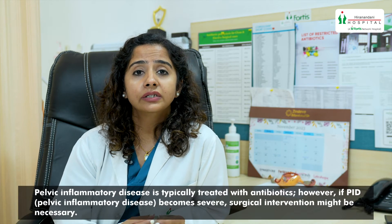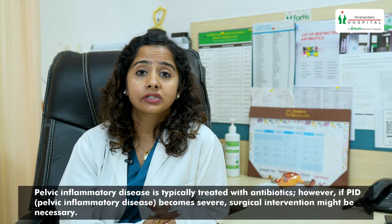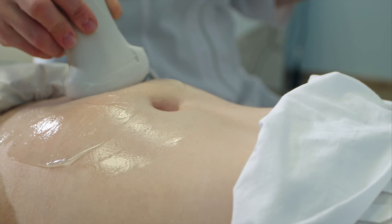So how does your doctor treat this? It is usually treated with antibiotics, but if the PID — that is pelvic inflammatory disease — becomes severe, surgical intervention might be needed. For diagnosis, your doctor might ask for a pelvic examination, cervical swabs will be taken, and a pelvic ultrasound might be suggested.